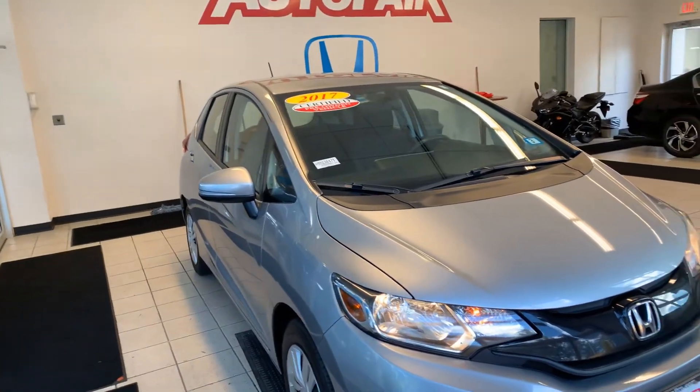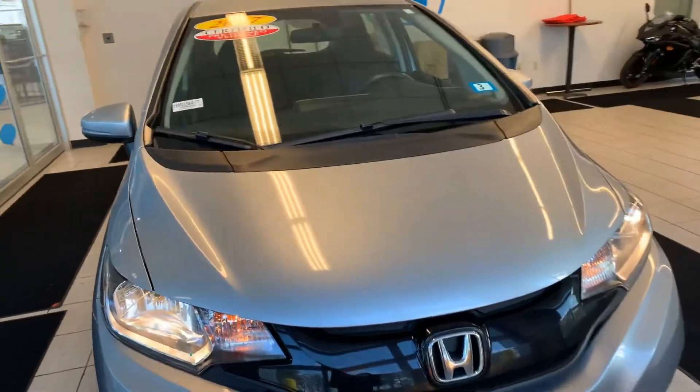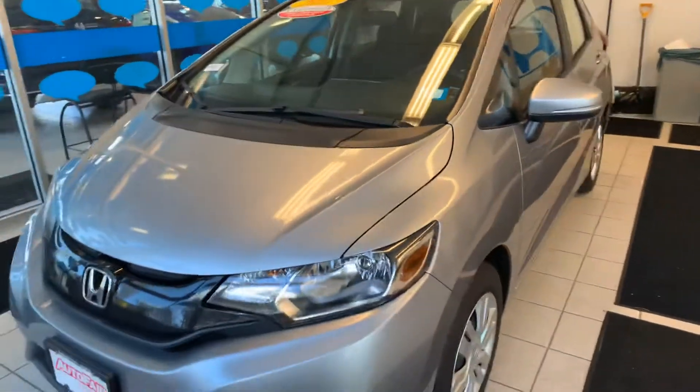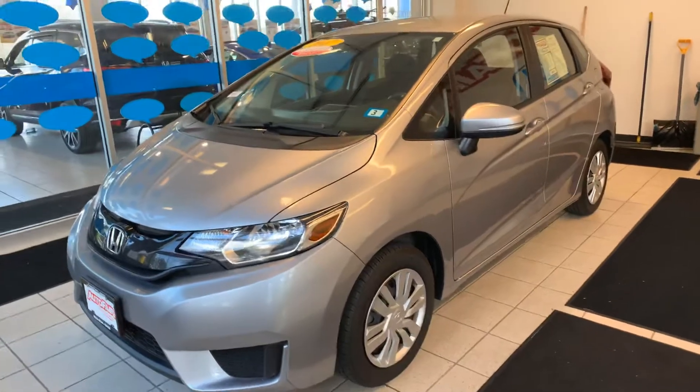Hey Vimla, this is Arjun from AutoFair Honda. I just want to do a quick walkaround of the Honda Fit you're interested in. Let's get started. This is a 2017 Honda Fit LX. It comes in a beautiful lunar silver metallic color, and it's an AutoFair certified car with the warranty as well.